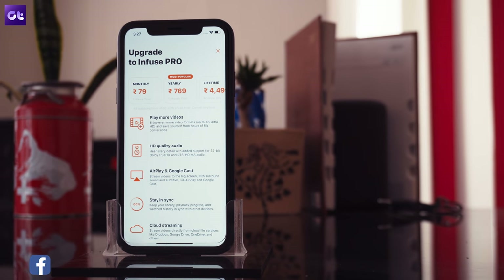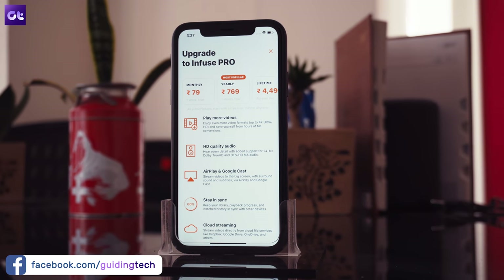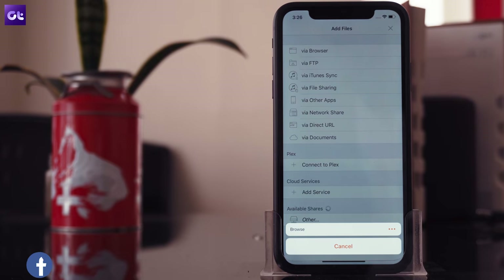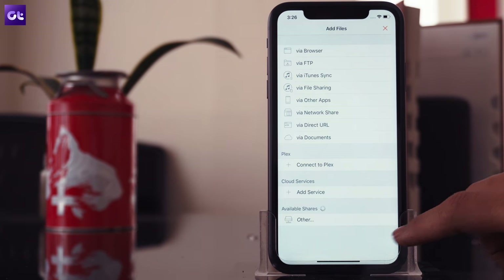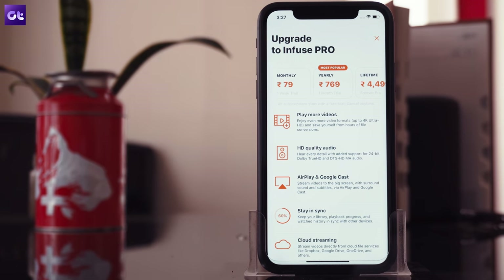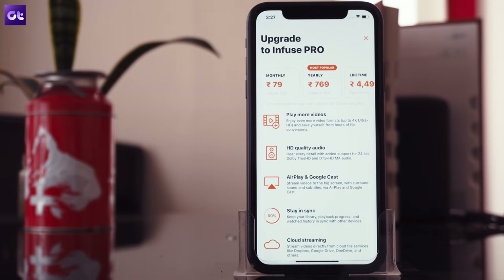While Infuse 6 is free to use, it does offer in-app purchases that unlock a host of additional features. The paid subscription is a bit on the steep side, but it unlocks support for 4K UHD video, HD quality audio, AirPlay and Googlecast for streaming, and a lot more. Make sure you check out Infuse 6 — I'm sure you'll love it.